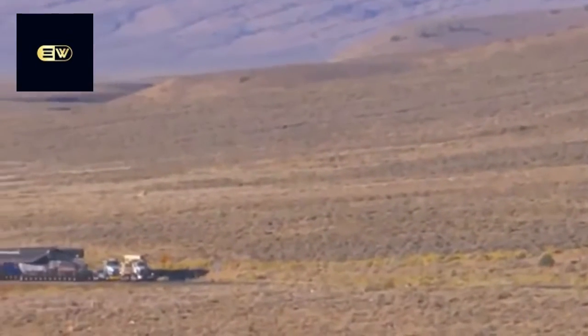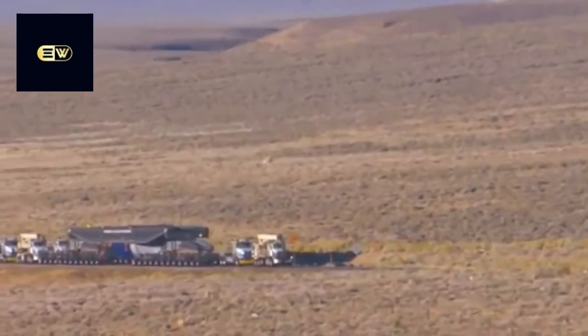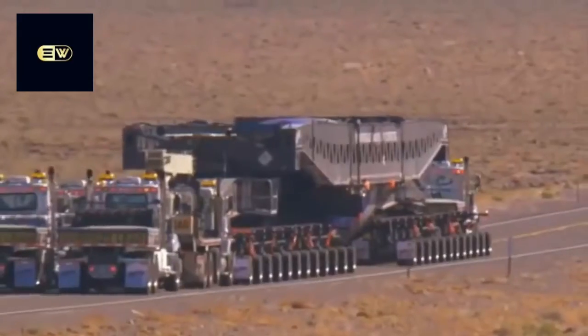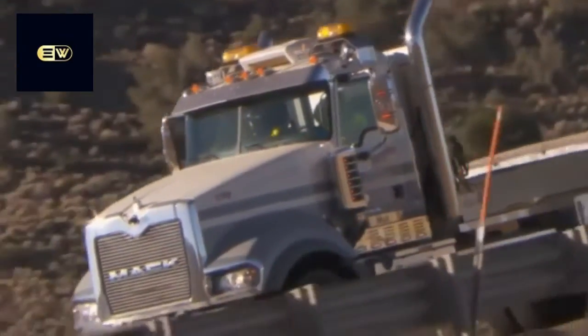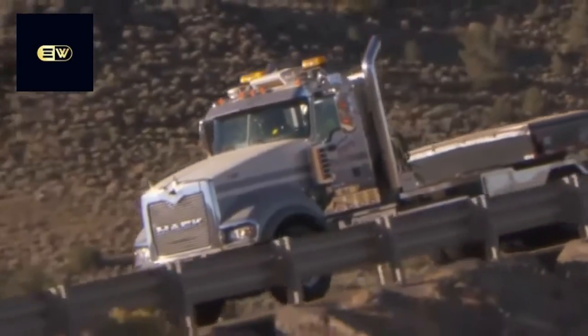Nevada brings a welcome change — daylight travel through far less populated terrain. But the route here also brings some serious grades, a true test for the Titan by Mack, which shines.